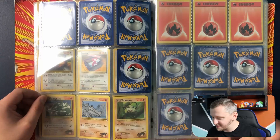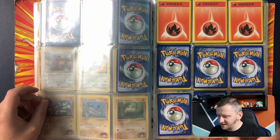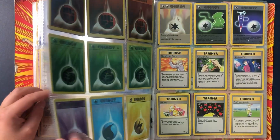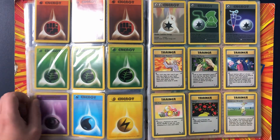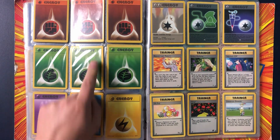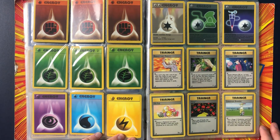Oh, look at that — that's some energy. Check this out. Oh wow, some more energy guys. They have stamps and everything. Oh, cool. Wow, this is great.